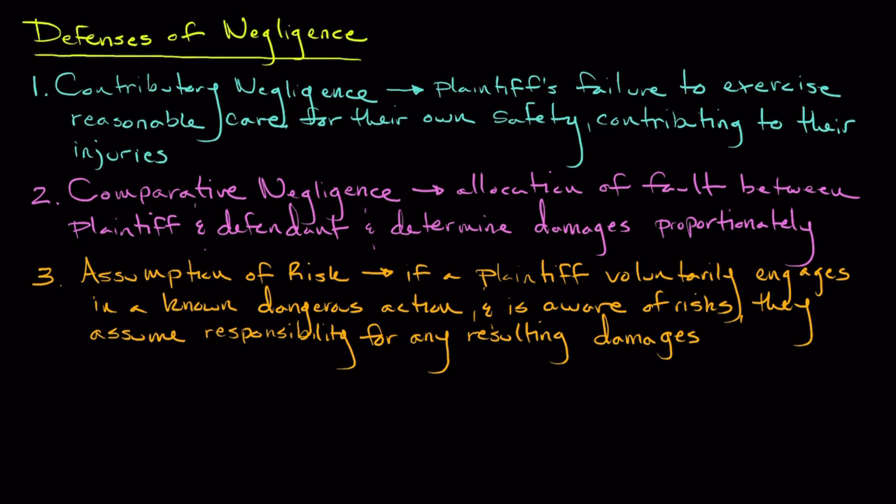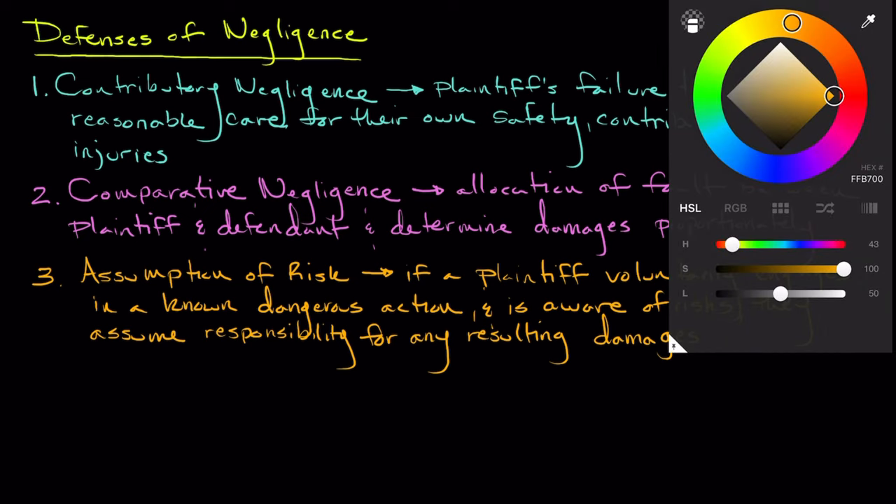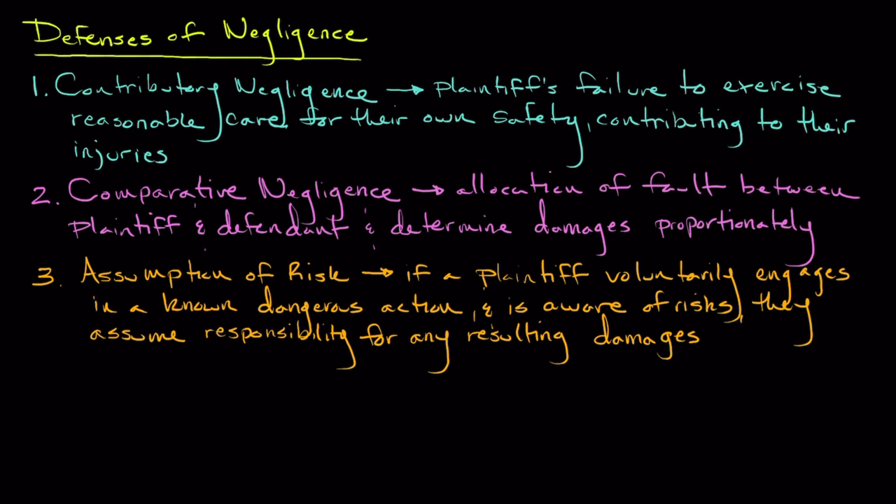Now that you're familiar with some of the different defenses related to negligence, let's further analyze McDonald's defense. In the case of contributory negligence, this implies that if the plaintiff is even slightly at fault, they cannot recover any sort of damages. This was certainly something that McDonald's was hoping to argue, because this would mean they would not have to pay for any subsequent damages to Mrs. Liebeck.